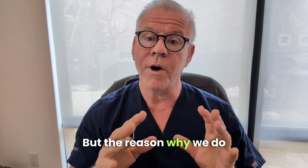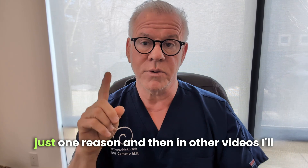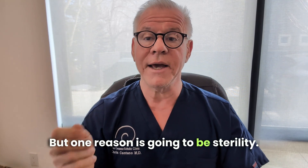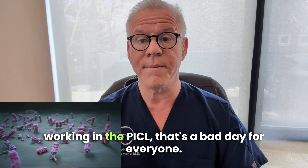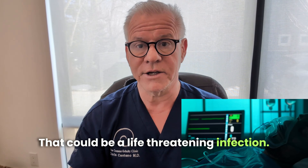There are a couple of different reasons. In this video, I'm going to focus on just one reason, and then in other videos I'll focus on some of the other reasons. But one reason is going to be sterility. If you get an infection in that space where we're working in the PICL, that's a bad day for everyone — that could be a life-threatening infection.